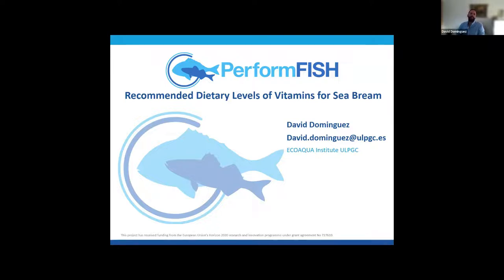Now I'm going to talk about recommended dietary levels of vitamins — moving on to vitamins.